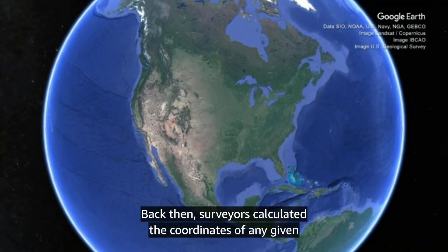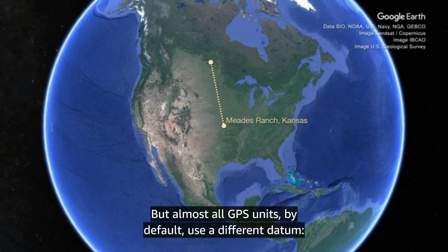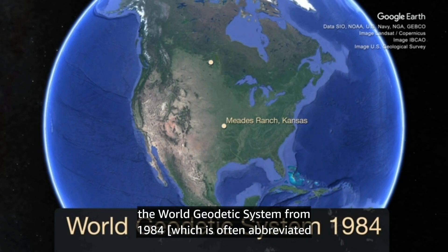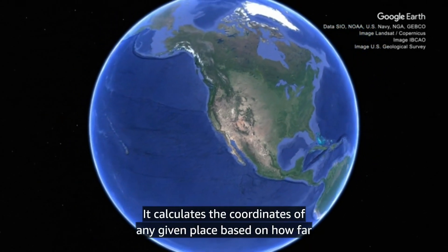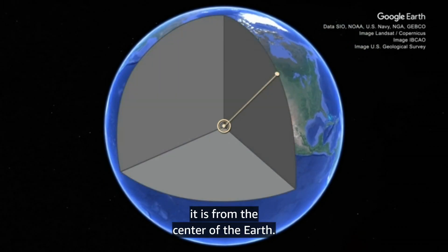The datum is the underlying mathematical model of the shape of the Earth that a map uses to determine coordinates of any given place. Back then, surveyors calculated the coordinates of any given place based on how far it was from Meads Ranch, Kansas. But almost all GPS units, by default, use a different datum — the World Geodetic System from 1984, which is often abbreviated as WGS-84. It calculates the coordinates of any given place based on how far it is from the center of the Earth.